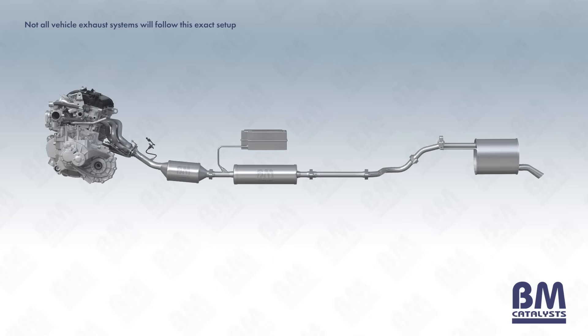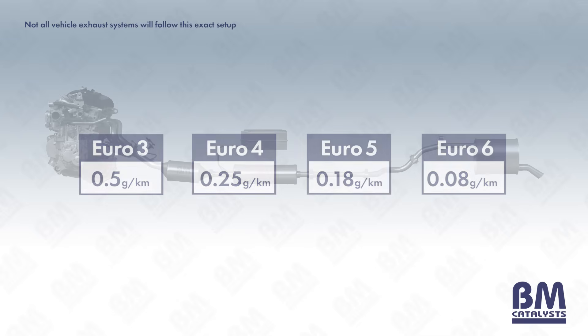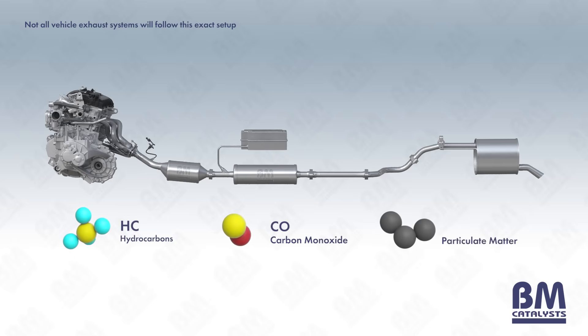SCR technology has become increasingly common in light passenger vehicles following the introduction of the Euro 6 emission standards in 2015. These standards cut permitted NOx emissions by more than 50%. SCR technology can reduce a vehicle's NOx emissions by up to 90%, while also reducing hydrocarbons, carbon monoxide and particulate matter emissions.